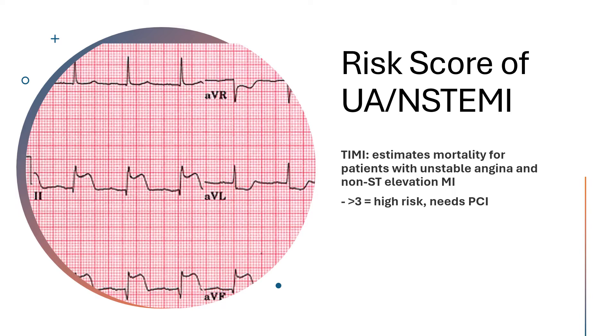Going through the scoring criteria — you get one point for each of the following: age greater than 65; one point for CAD risk factors including hypertension, hypercholesterolemia, diabetes, family history of known CAD, or current smoker; and one point if they have a known history of CAD with greater than 50% stenosis.